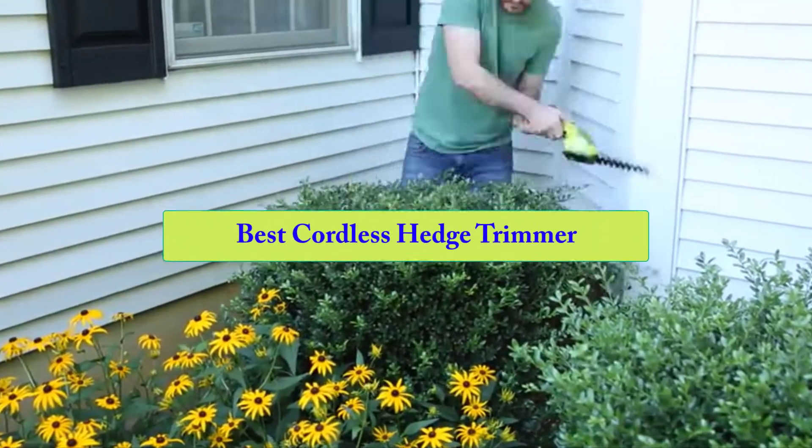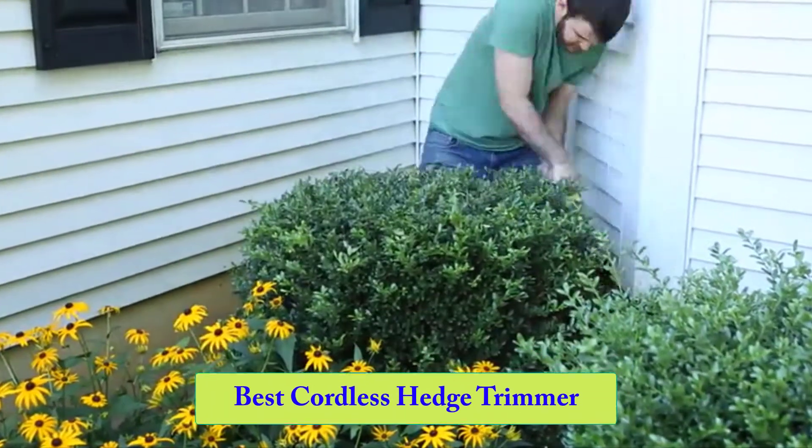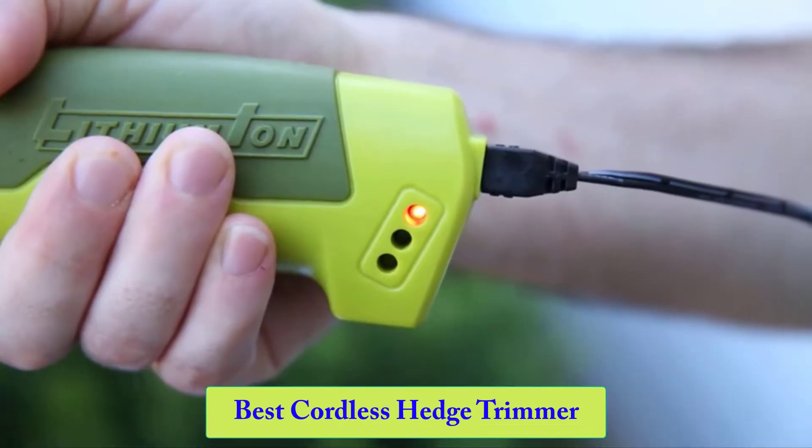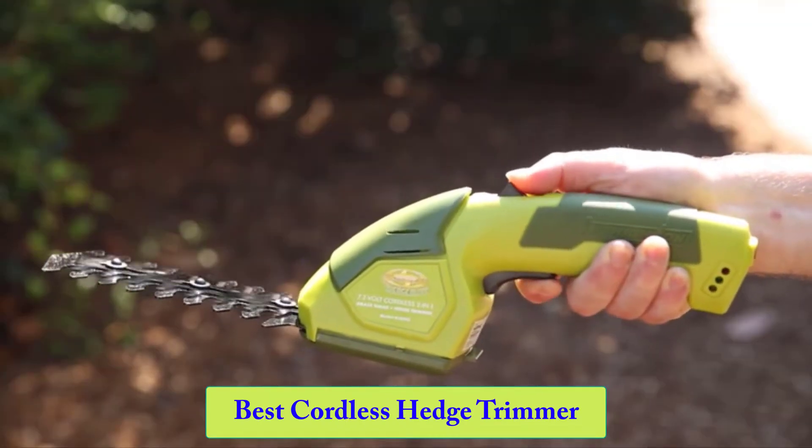Hello guys, welcome back to Smart Review Lab. Today I am going to talk in this video about the best cordless hedge trimmers that you should buy. Let's get started.